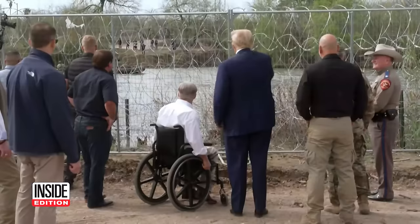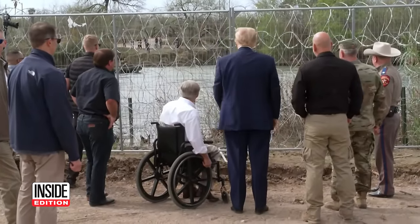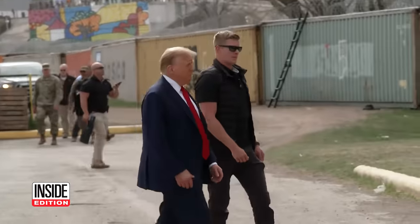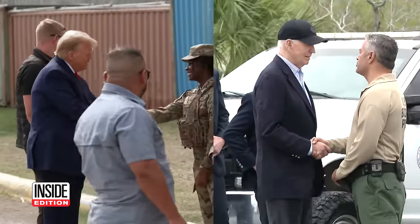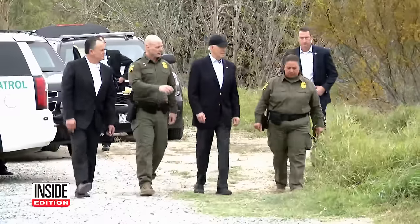President Biden and Donald Trump faced off at the southern border today. Trump was in Eagle Pass, Texas, while Biden was 330 miles away in Brownsville in his comfy sneakers.